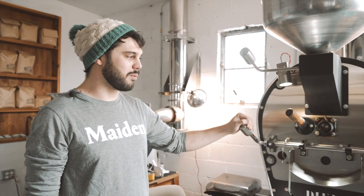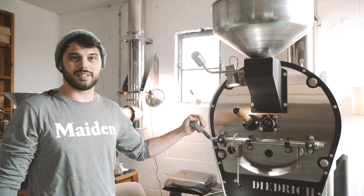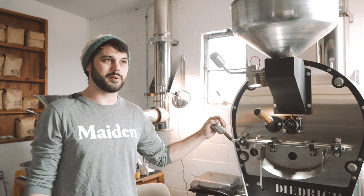Hi, my name is Caleb. I'm one of the partners and the head roaster here at Made In Coffee Roasters. Today we're going to talk a little bit about the process of roasting and what we do, and how coffee gets from the seed of its origin to the cup that we all enjoy.